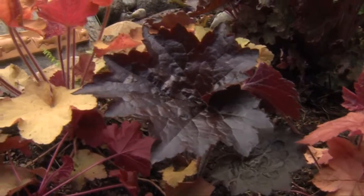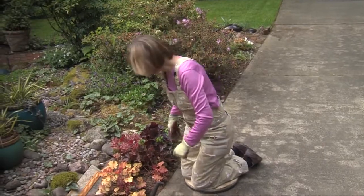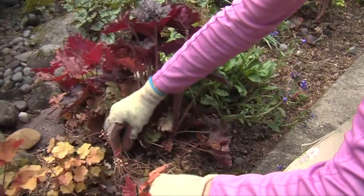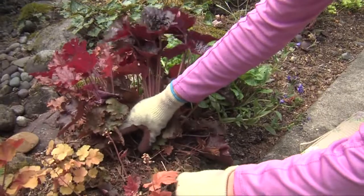But after they've been in the ground for a couple of years, they kind of get giraffe necks. What does that mean? Well, look here — you can see this heuchera has a long, woody stem. It's trying to grow babies but it's going to get so woody and it's going to weaken.